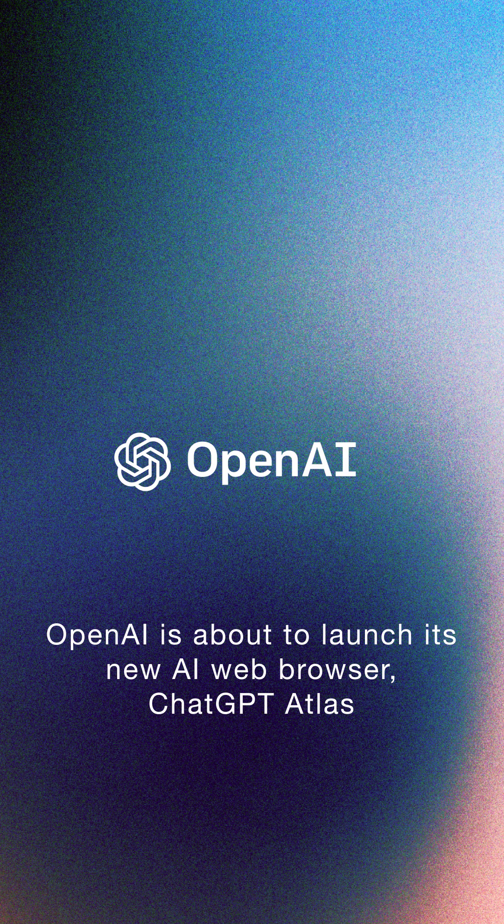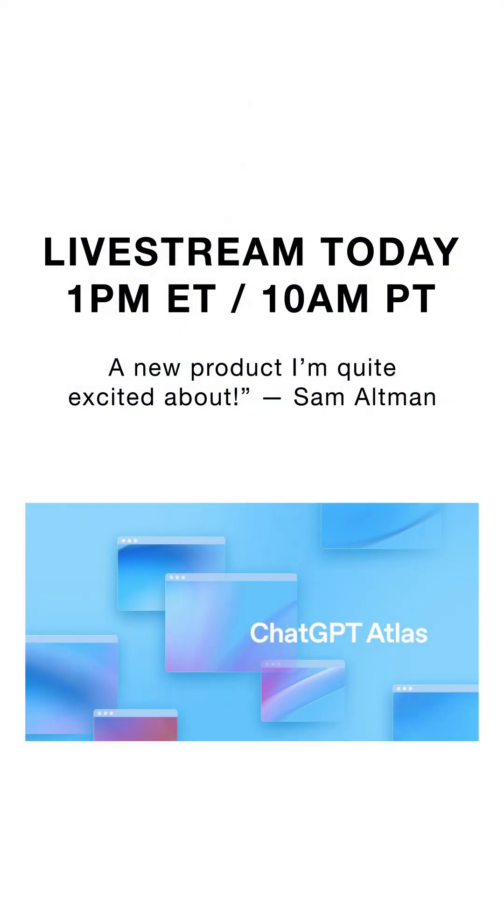OpenAI just teased its next big thing, and it's not another chatbot. It's launching an AI web browser called ChatGPT Atlas. A teaser with browser tabs dropped on X, with a live stream at 1pm ET / 10am PT.